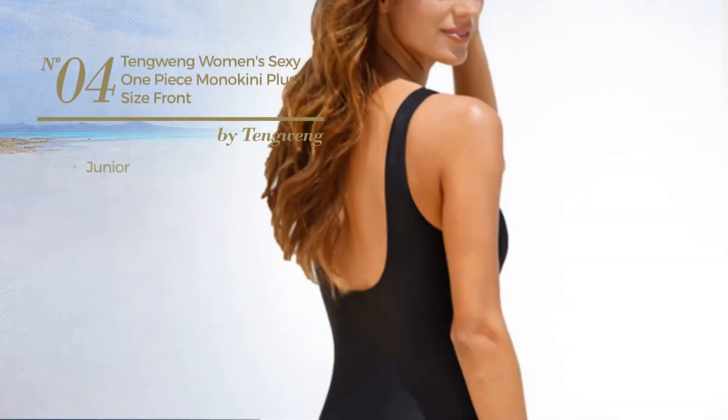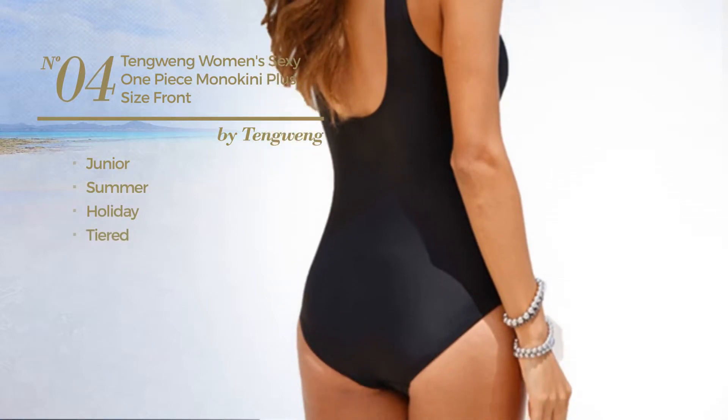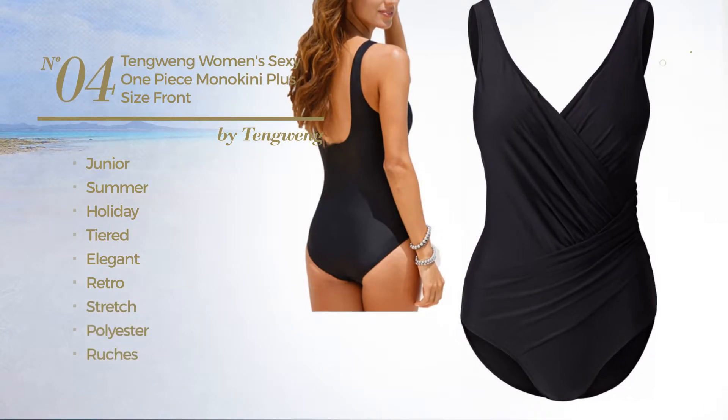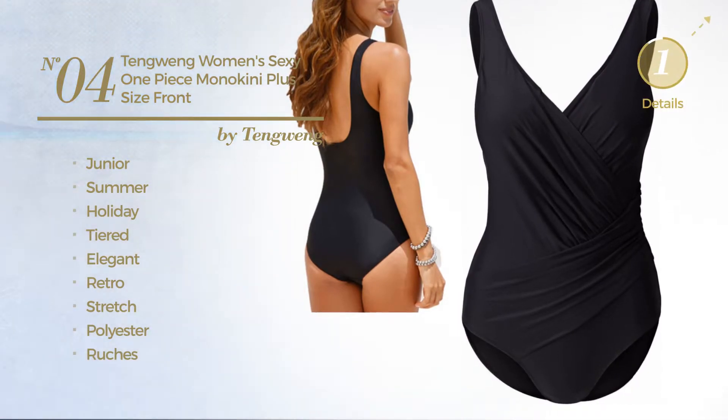Number 4: a junior summer holiday-tiered swimsuit. Featuring an elegant retro touch, crafted from stretch polyester, styled with ruches. This swimsuit includes deep v-neck and tie. Available in 3 more colors.